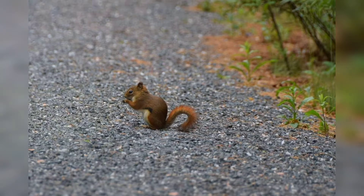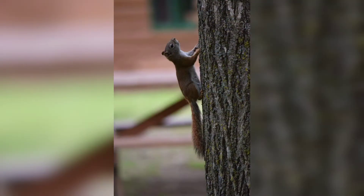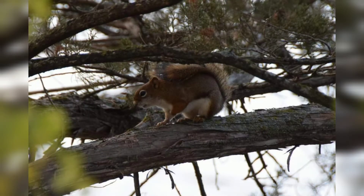The habitat they prefer is evergreen forests, but they are found in deciduous and mixed forests as well. They are comfortable in suburban and urban environments, as long as there are forests nearby.